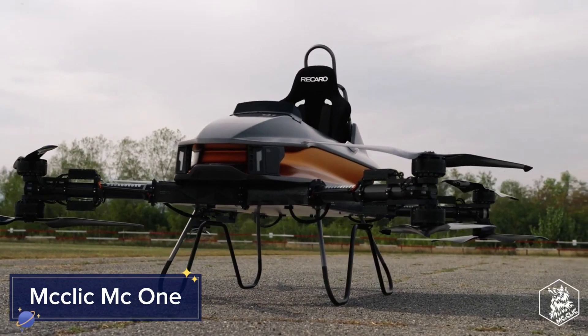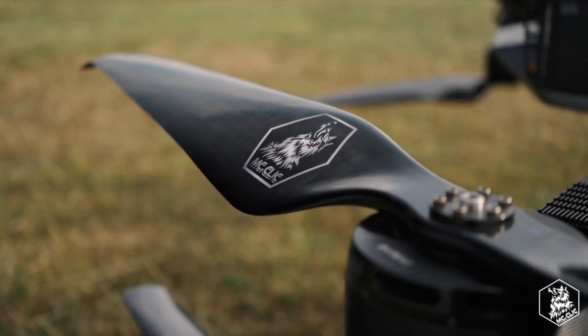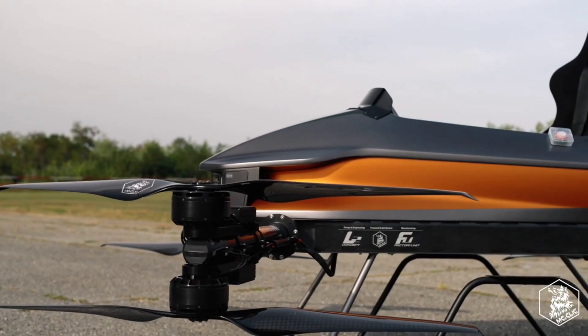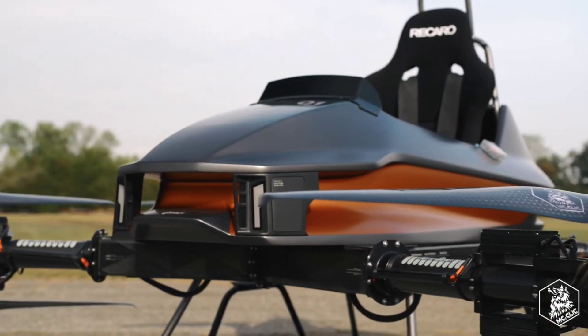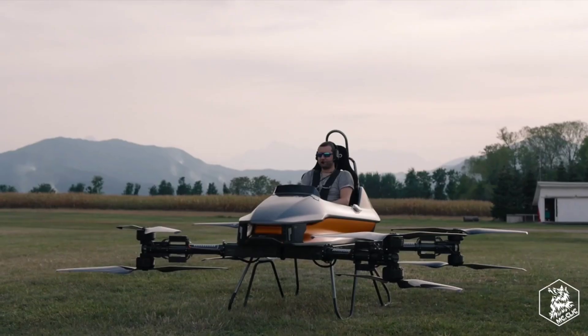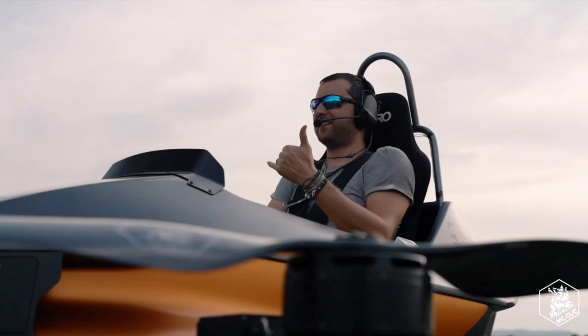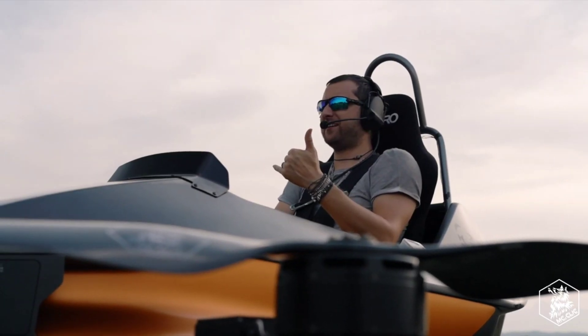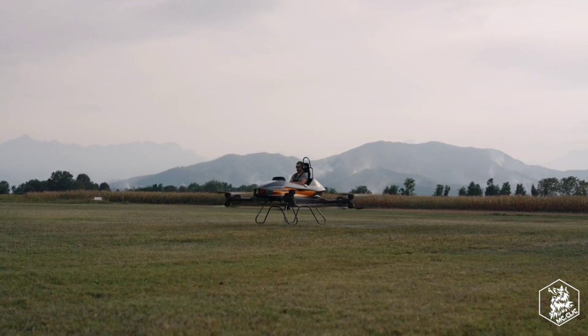In the crowded urban environment, mobility and convenience are key, and that's where the McClick Mc1 comes in. This foldable electric scooter is designed for the modern city commuter, offering a quick, efficient, and eco-friendly way to get around. With its compact, lightweight design, the Mc1 can be folded down in seconds, making it easy to carry onto public transport or store in tight spaces.